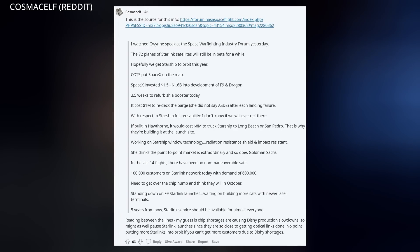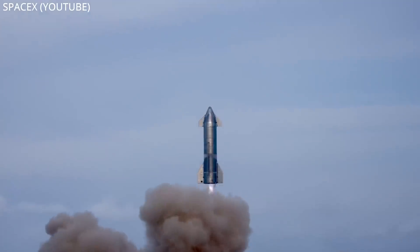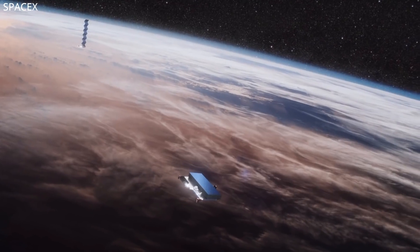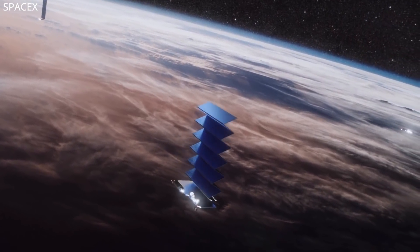A member of NASA Space Flight's forums took notes of what Gwen Shotwell had to say at last week's Space Warfighting Industry Forum, summarized by CosmicElf on Reddit. She's hopeful Starship will reach orbit this year, but doesn't know if SpaceX will ever reach full reusability with it. They're currently working on Starship window technology that includes radiation and impact resistance, and they've been standing down on Falcon 9 Starlink launches because they're waiting to build more satellites with laser link technology.